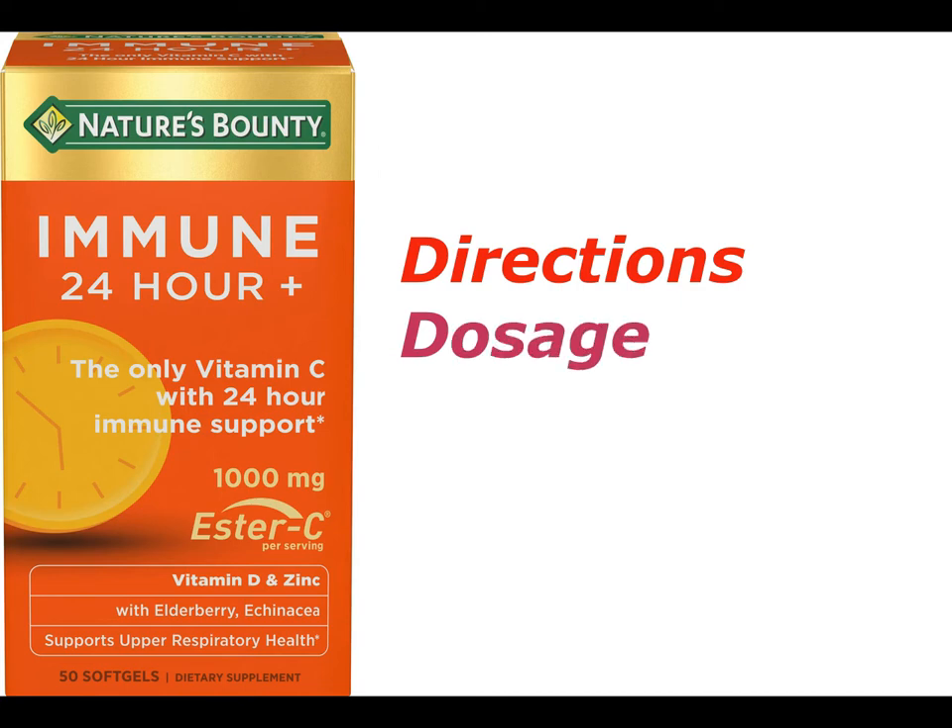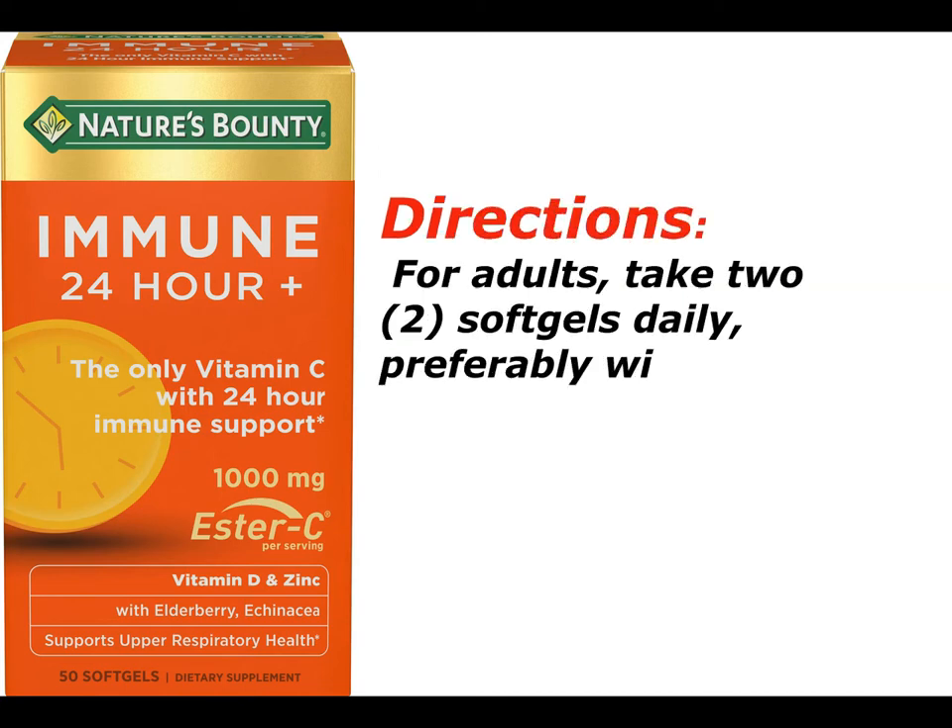Directions: For adults, take 2 softgels daily, preferably with a meal.